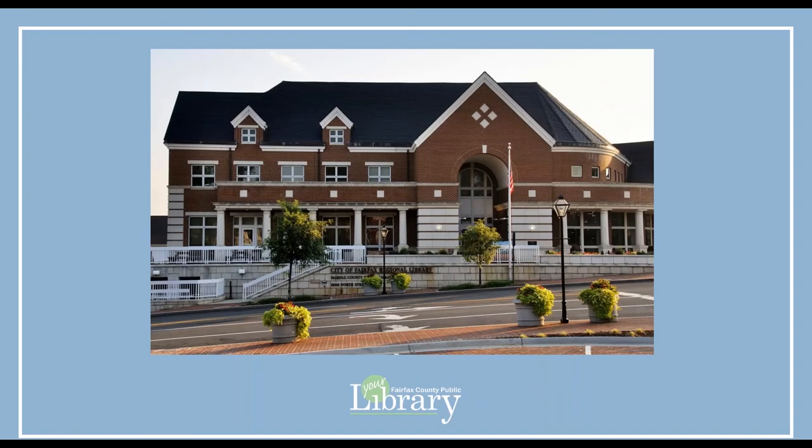Welcome to the City of Fairfax Regional Library, a branch of the Fairfax County Public Library System. Review of this orientation video is required before using the City of Fairfax Regional Library's meeting rooms outside of the library's normal operating hours. Please follow along while I show you emergency exits, door alarms, locks, locations of light switches, and other safety features.